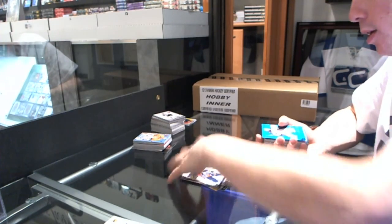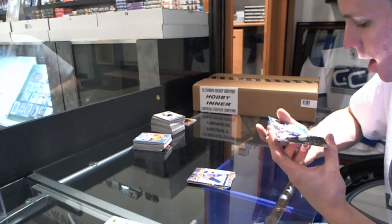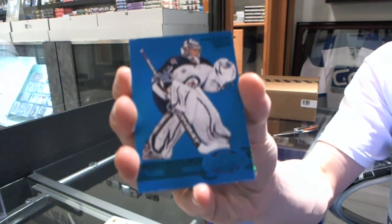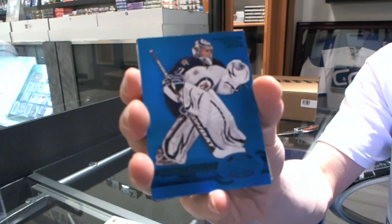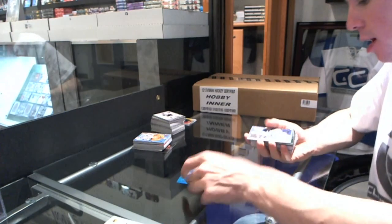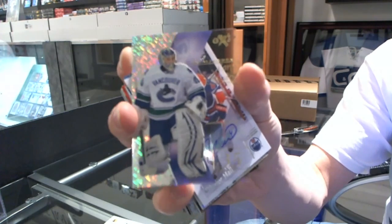Metal Universe for the Flyers — Claude Giroux. Autographics for the Detroit Red Wings — Valtteri Filippa. Retro for the Oilers — Jordan Eberle. We've got a Precious Metal Gems Blue, number 35 of 50 for the Winnipeg Jets — Andre Pavlich.